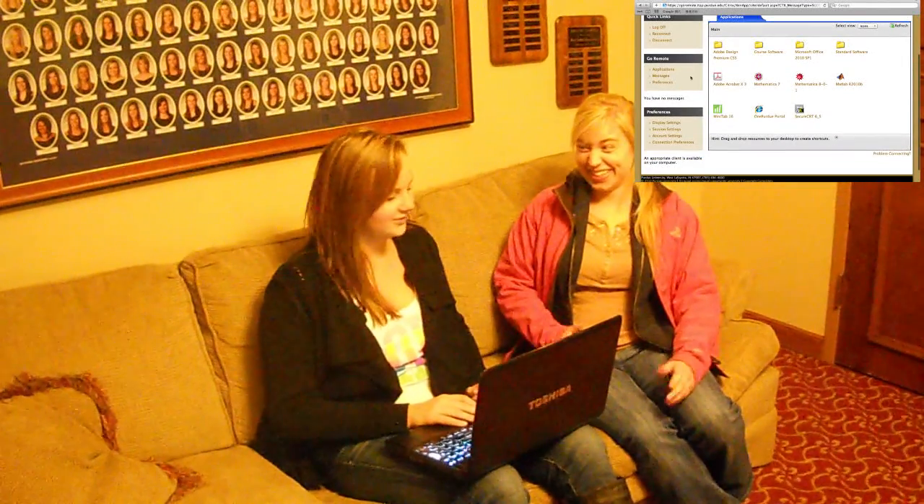That's just going to ask you for your username and password. Awesome, and there's the program I need right here. Yeah, it's right there, so we don't have to walk all the way back to campus. Thank goodness for software remote.